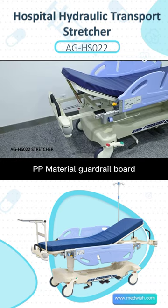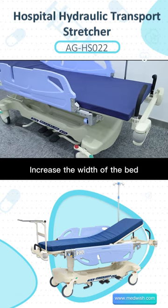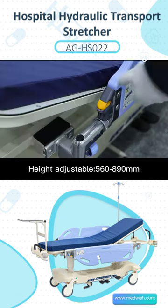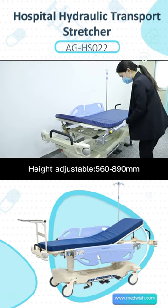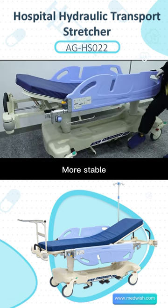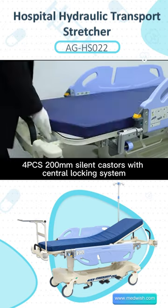The PP material guardrail board can be fixed horizontally to increase the width of the bed, making it convenient for patient transfer. The height is adjustable from 560 to 890mm, controlled by an imported hydraulic cylinder for more stability. It features PCS 200mm silent casters with a central locking system.